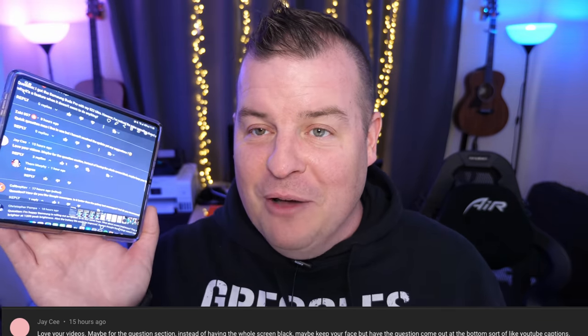JC says: love your videos. Maybe for the question section, instead of having the whole screen black, keep your face but have the question come up at the bottom, sort of like YouTube captions. So that's what I'm trying right now. I usually walk away from the screen and read questions on my computer screen, so I took a picture of the screen and I'm doing what you suggested. We'll try it out and see if you guys like this better.